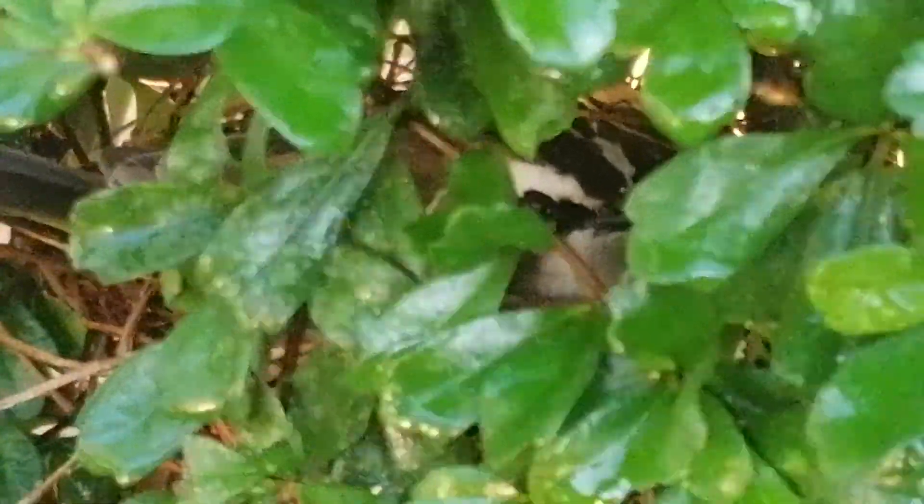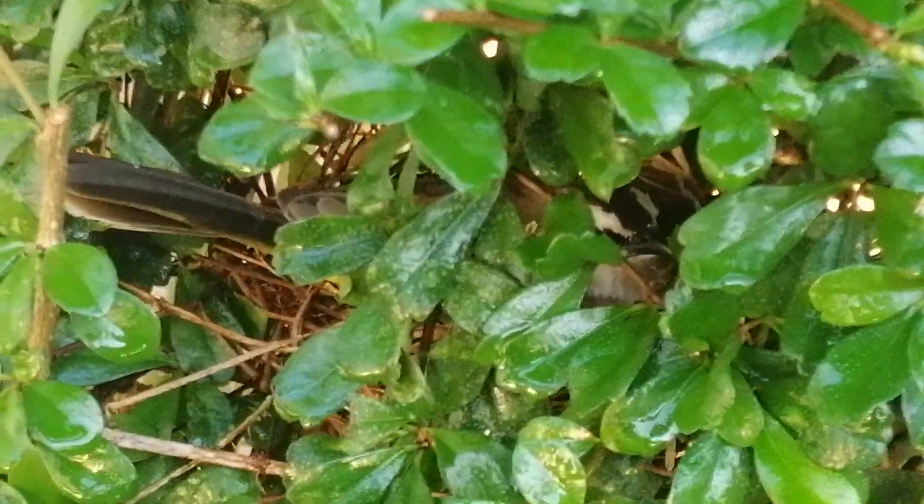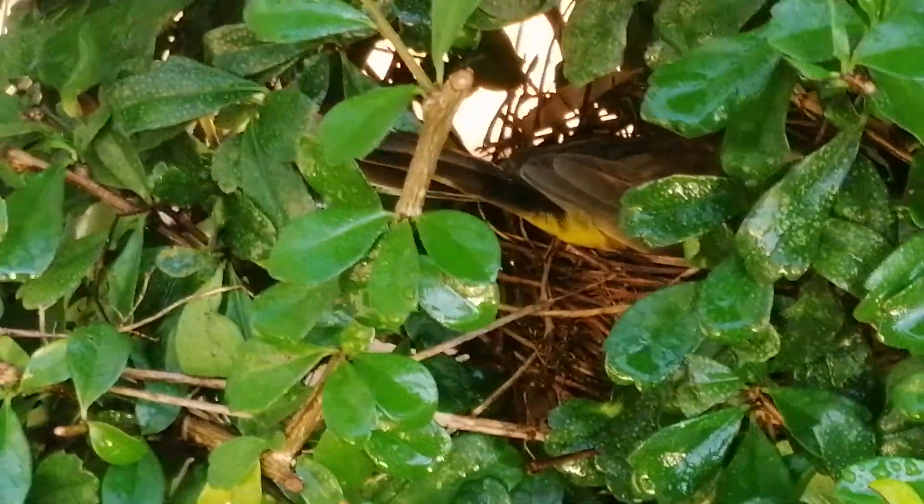Birds are good luck. Bird nests are good luck. You can see he's yellow — see how he's got yellow feathers? So he's got a nice nest in there.